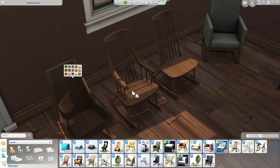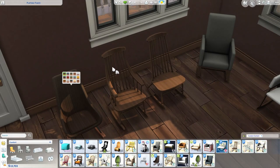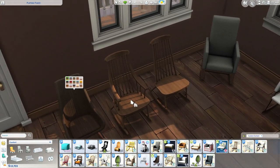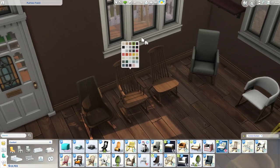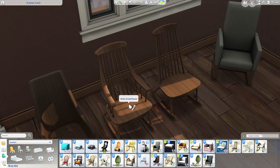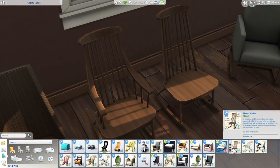We will take a look at how all these look in action, just to see how they are with the animations, and see if there's any clipping or anything, because I have not played with any of these yet. But this one is the Nesto Armed Rocking Chair. So there's the armless one and the armed one, and they are both right here made by Peacemaker.